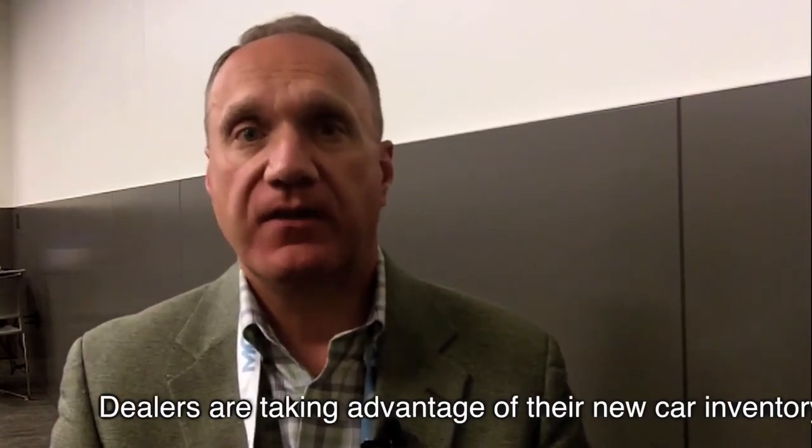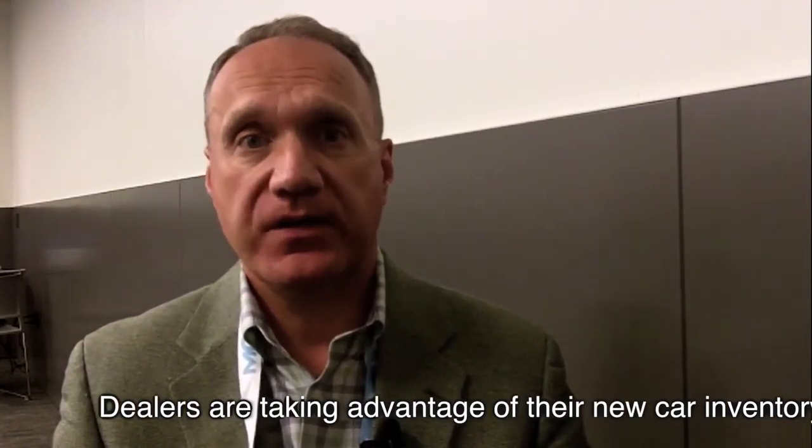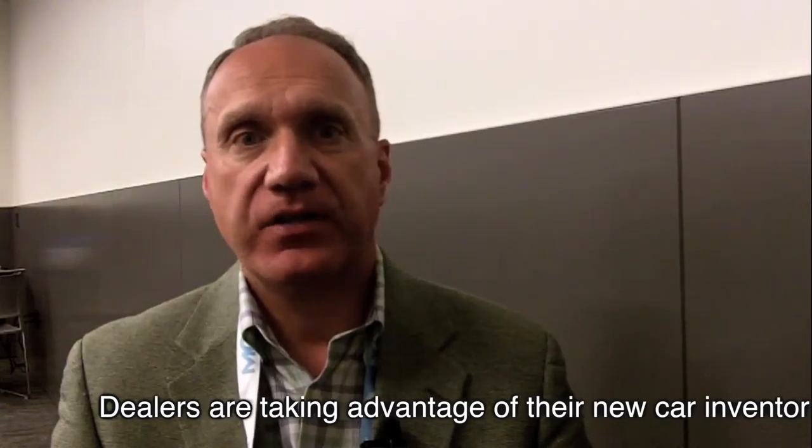What we've found is that dealers using Conquest are increasing the velocity of their new car inventory, and they're actually increasing their grosses on each new car transaction. Conquest customers are making an average of $300 to $400 more in gross on their new cars.